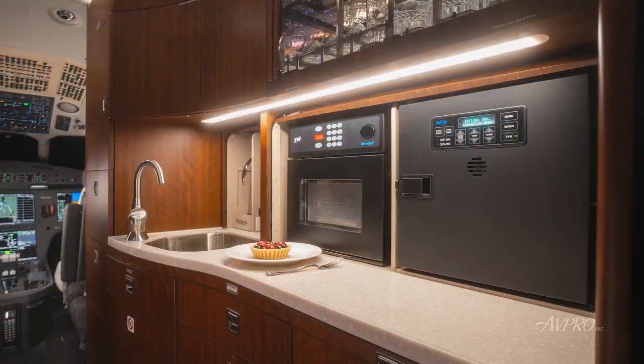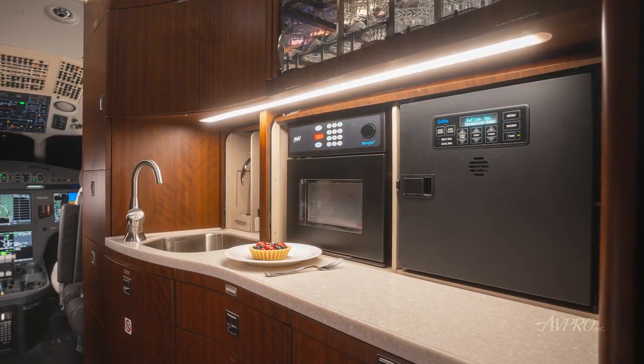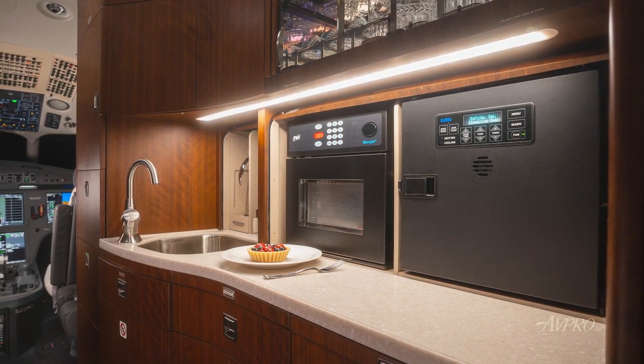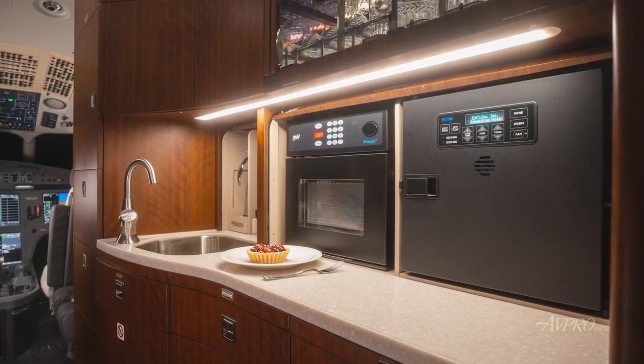The forward galley is optioned with a left-hand crew closet and is fully equipped. A full-size galley pocket door separates the cabin for improved privacy and a quieter environment.